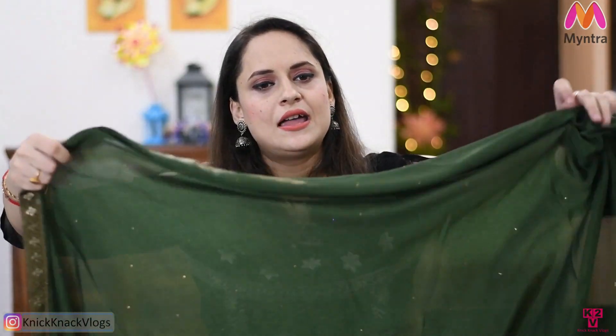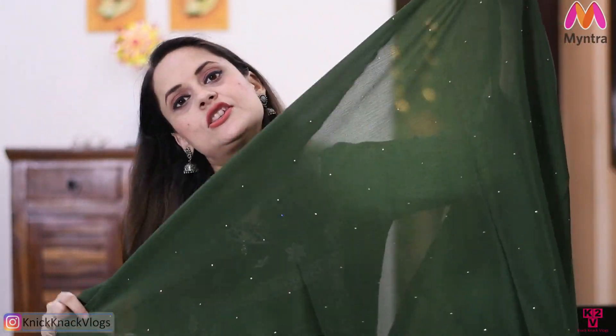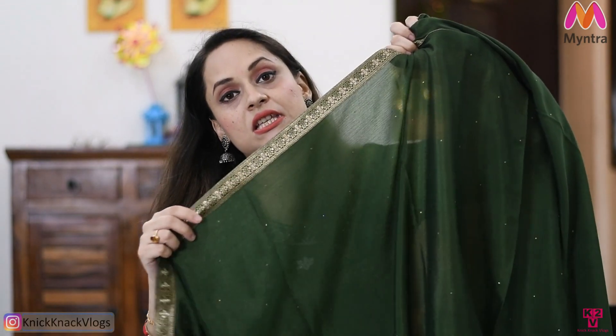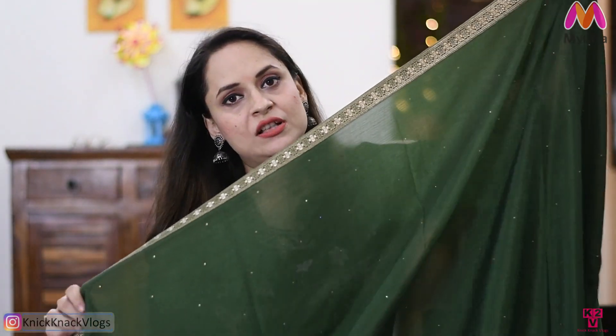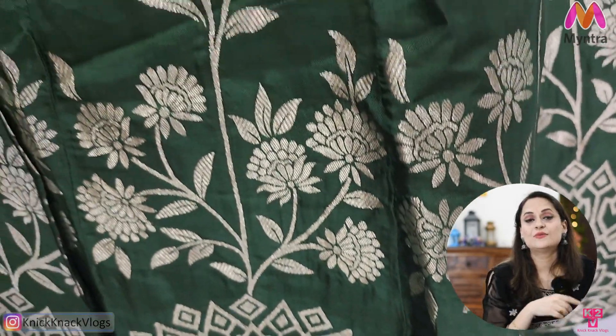With this comes a very nice dupatta — it is a georgette dupatta. It is very long and big. It has a little bit of stones and lace all along it, so it looks very nice. I also got tassels on all four sides. This suit is very nice overall.